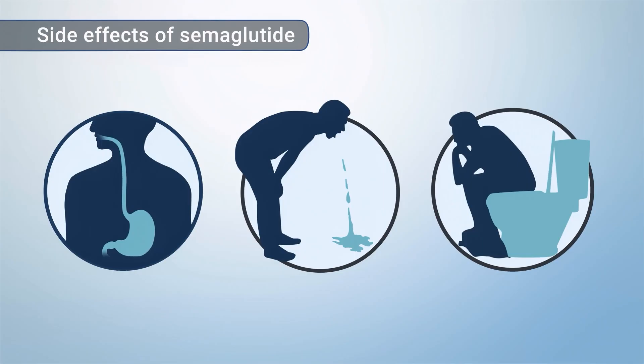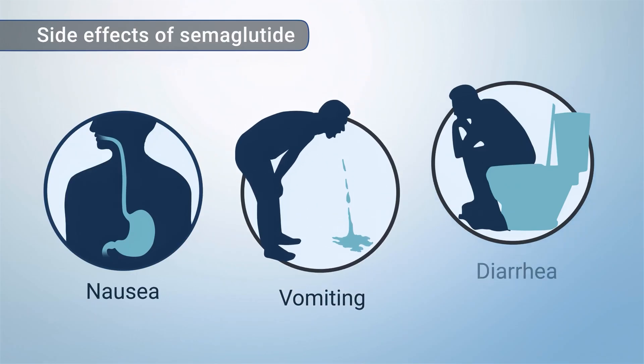Semaglutide's more common side effects are mild to moderate stomach and bowel problems, such as nausea, vomiting, and diarrhea.